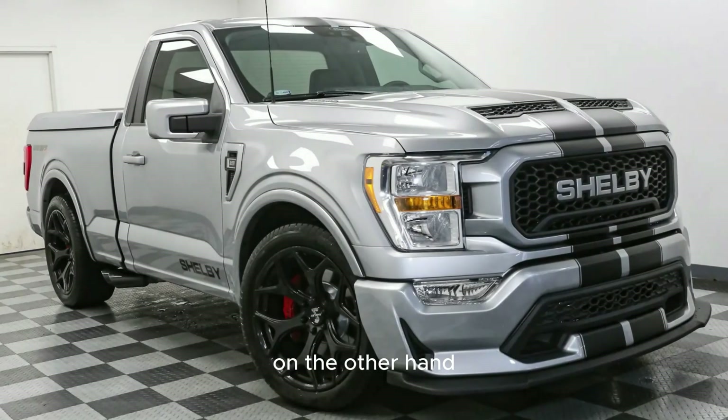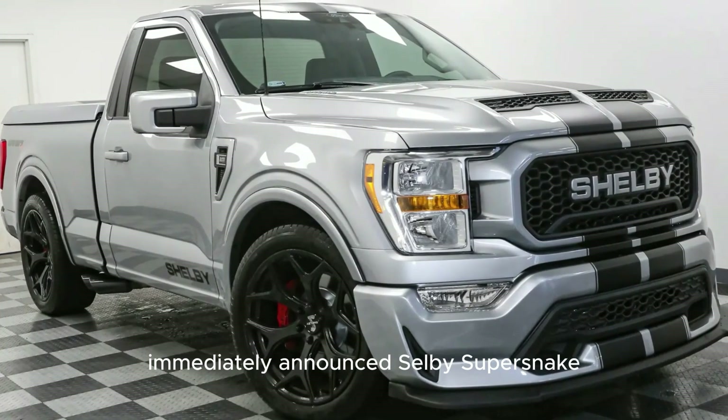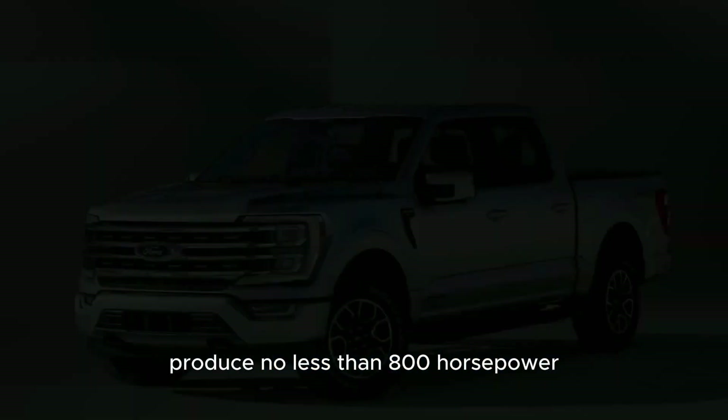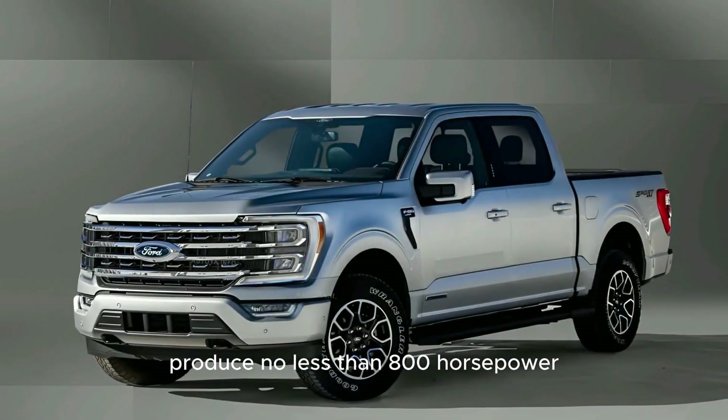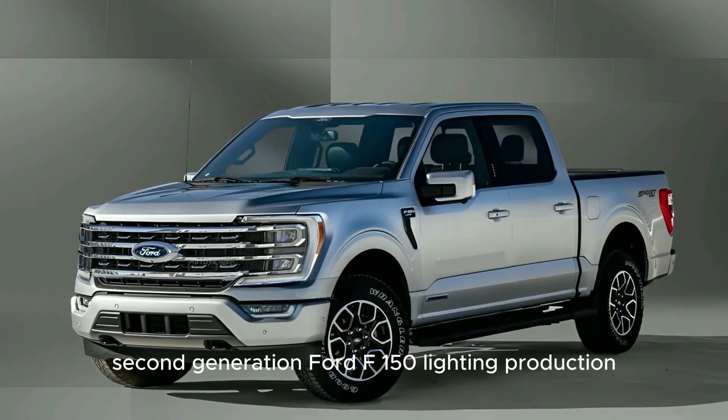The Raptor's 5.2-liter supercharged V8 faces stiff competition from the RAM 1500 TRX with 700 horsepower. On the other hand, for those wanting even more performance, Shelby immediately announced the Shelby Super Snake F-150 Centennial Edition, which is expected to produce no less than 800 horsepower.